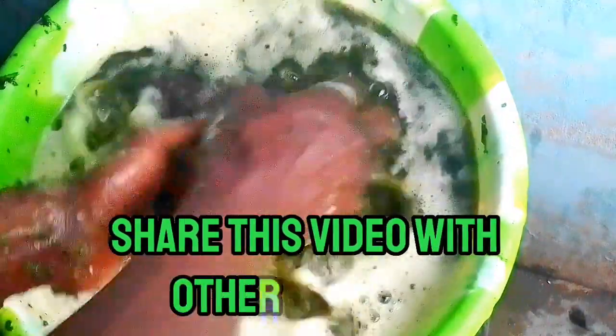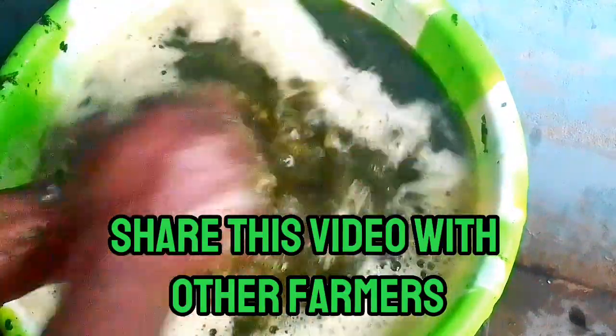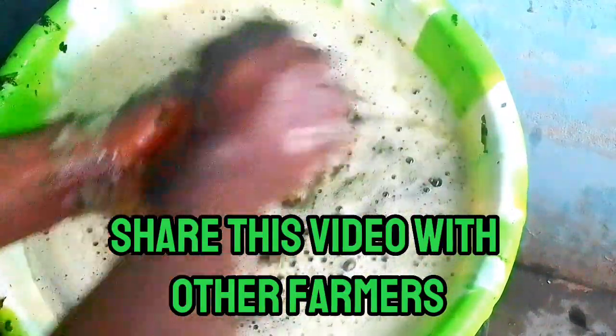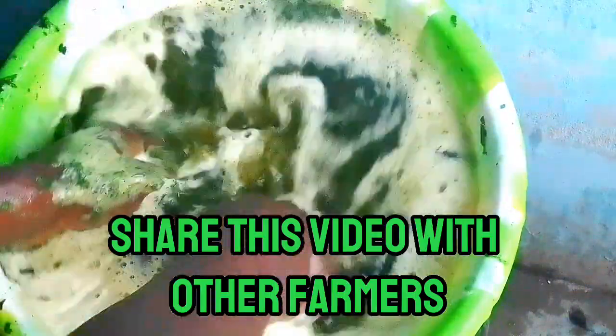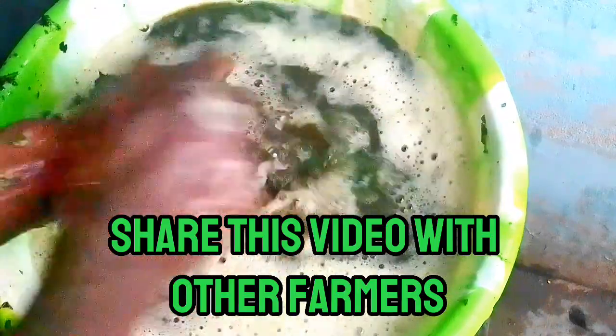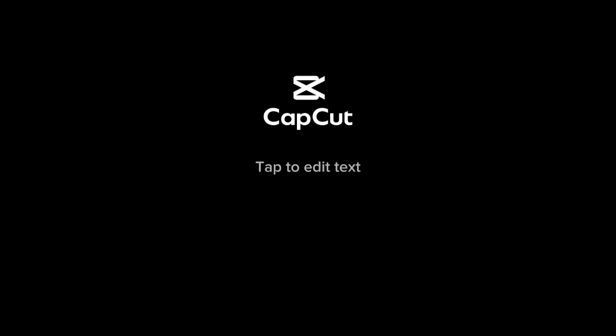If this is your first time on my channel, use this opportunity to subscribe so you get notifications on very good videos yet to be posted. If you have a passion for poultry farming, have a nice farming session and see you in the next video.